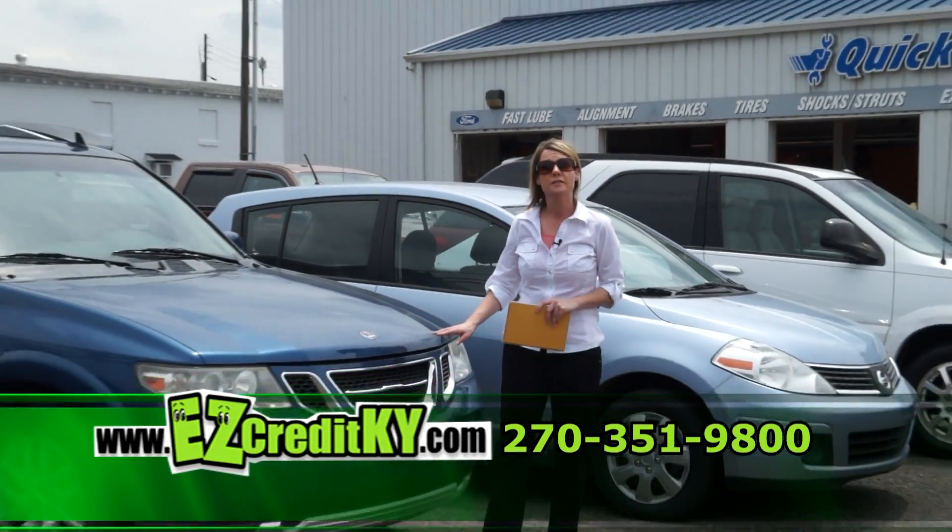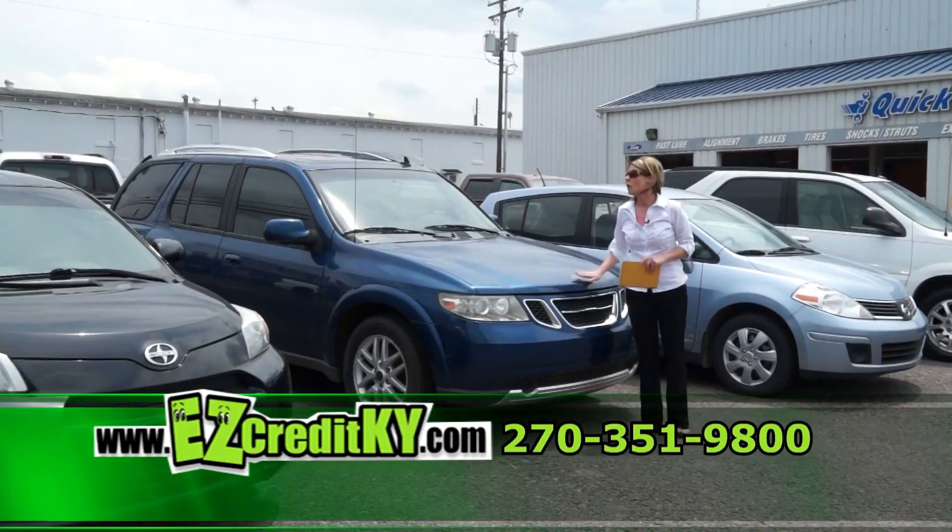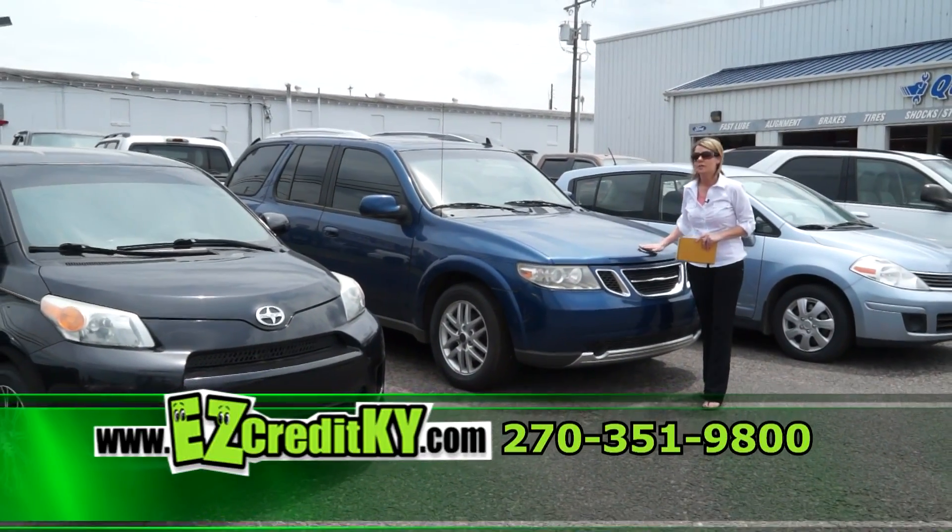Next up is our 2006 Saab 97X — great luxury SUV, low mileage, great gas mileage, plenty of room.